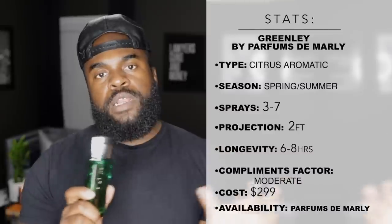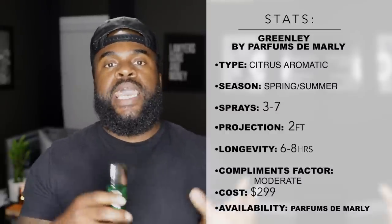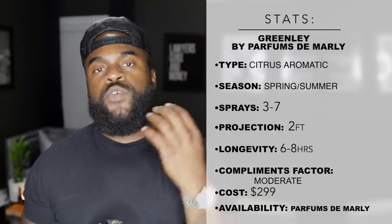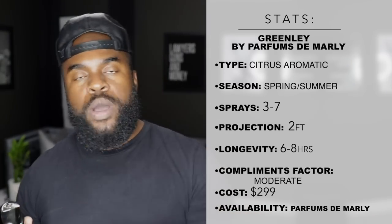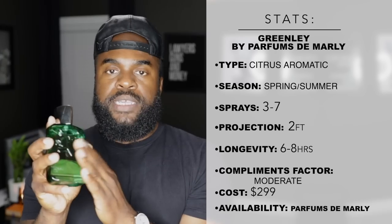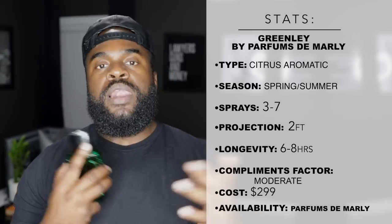Parfums de Marly fragrances can sometimes be complex with a lot of body and volume, but this one is a good entry-level fragrance into the brand. If you're looking for something safe, this is it. If you're in Florida, California, or anywhere with tropical or warm weather year-round, this is a fragrance you're going to love — it could possibly be a signature scent. My personal opinion is it's best worn in spring and summer, though it could work year-round.